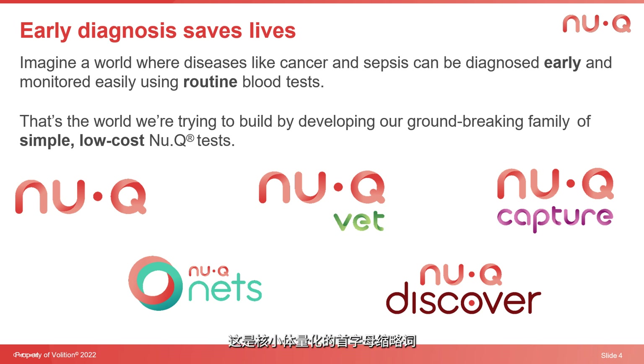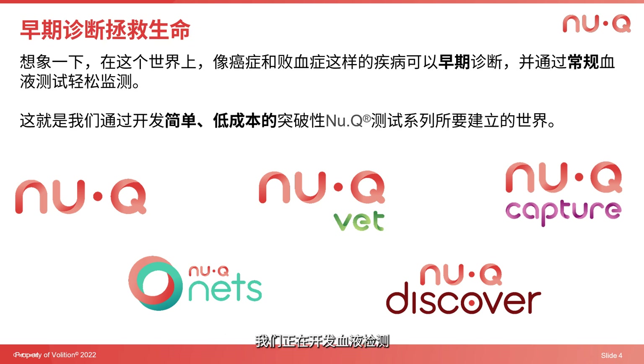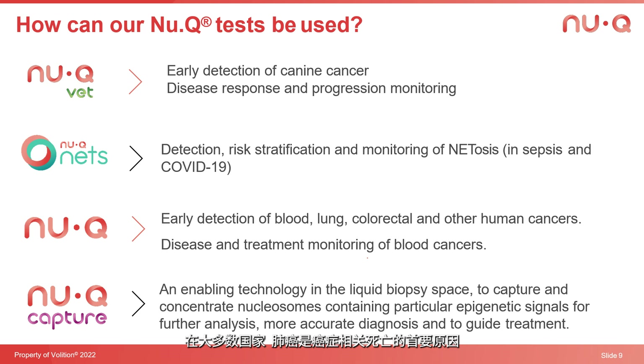The first is called NuCU, an acronym for nucleosome quantification. That's our human health studies in oncology. We're clinical stage in this vertical, so we have clinical studies underway or soon to commence. We're working to develop blood tests to screen for colorectal cancer, lung cancer, and two blood-borne cancers. Lung cancer is the leading cause of cancer-related death in most countries, and colorectal is the second leading cause — these are huge market opportunities.